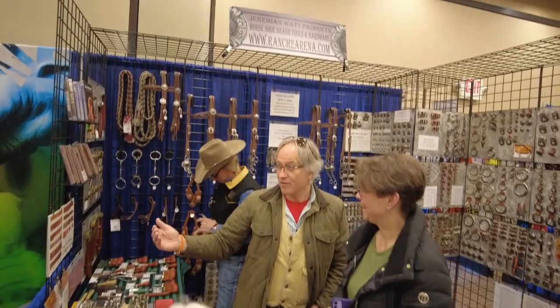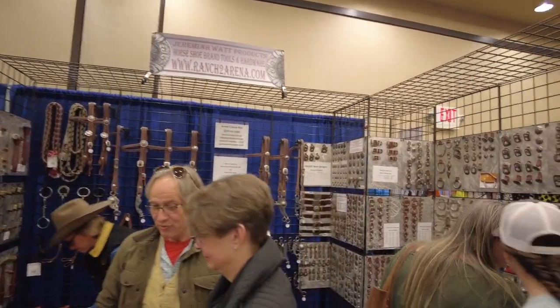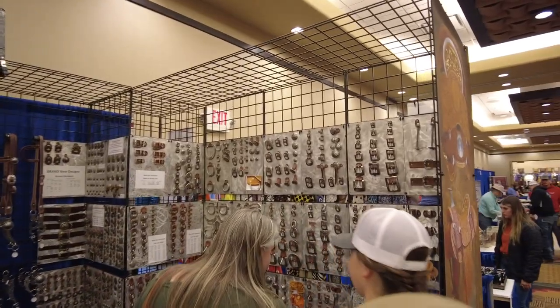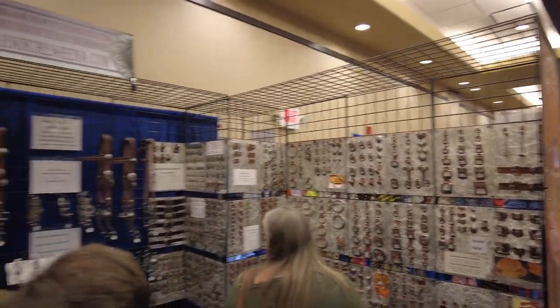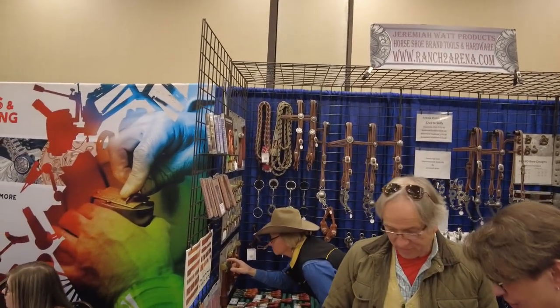Over here we have Horseshoe Brand Tools — Jeremiah Watch brand. Ranch2Arena.com is their website. They've got lots of unique hardware and really nice tools. They make a showing here every year. It's a great booth.